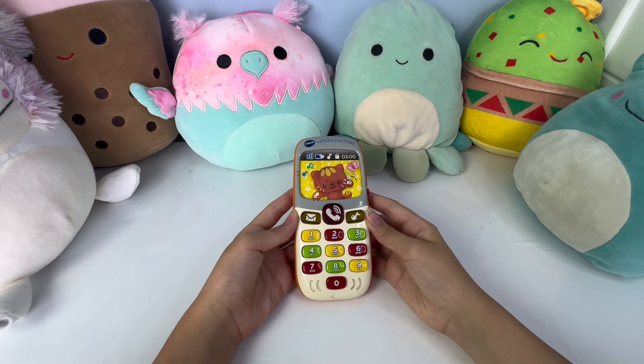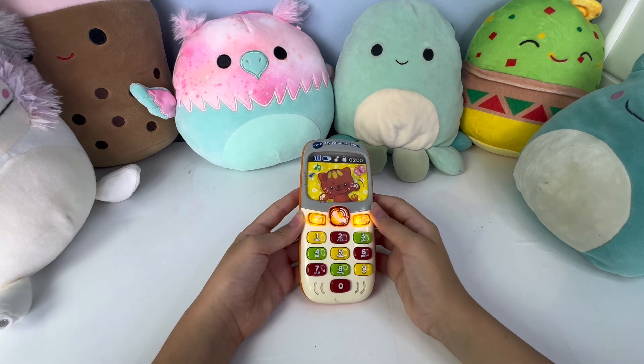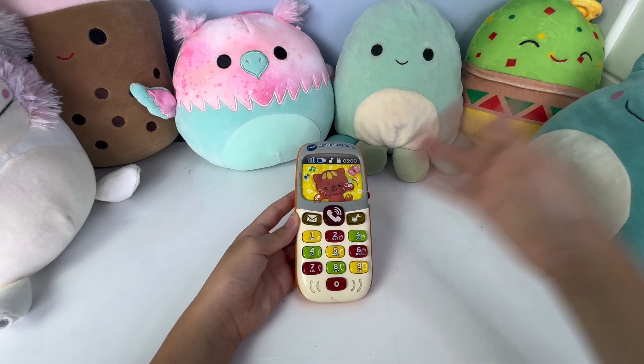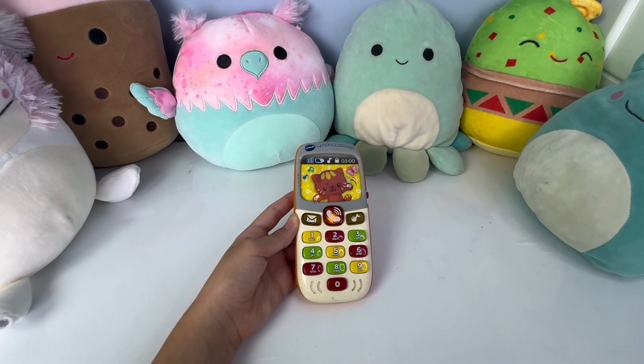Hello, who's calling? Hello, who's calling? Hi, it's Dog.